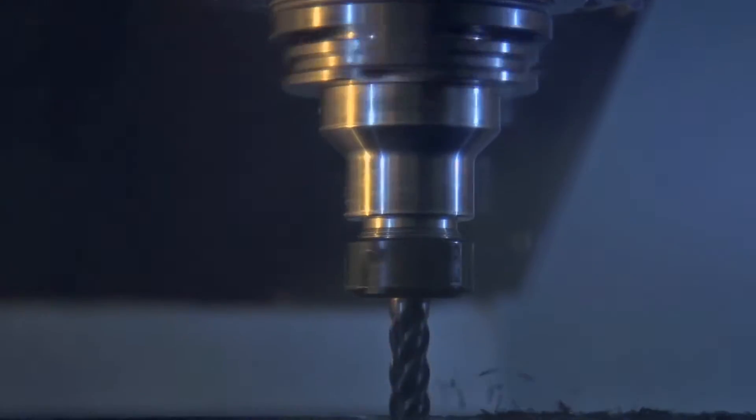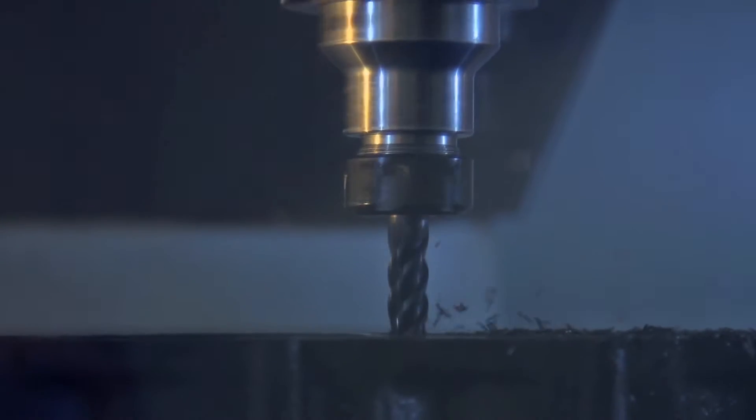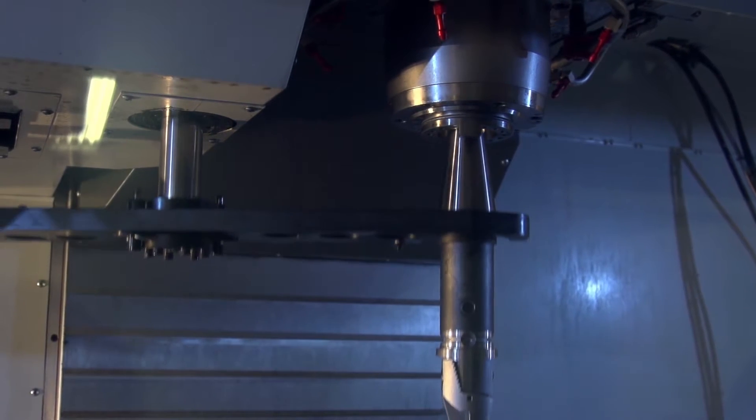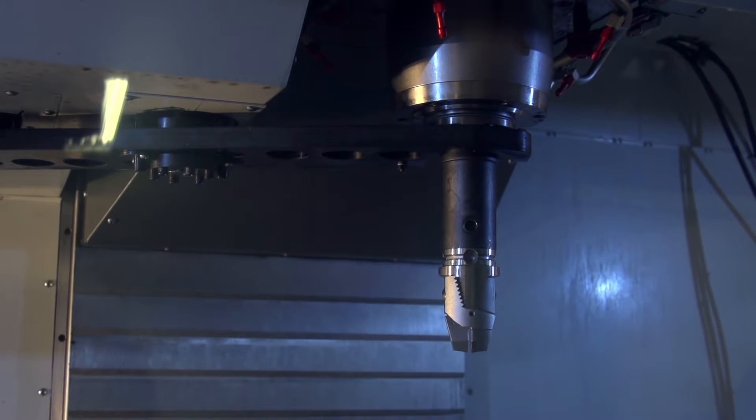I basically get to take all my thoughts and create them with the machining tools that we have. We take a Cummins or a Duramax block, and we machine the block to support the horsepower that we're trying to make.